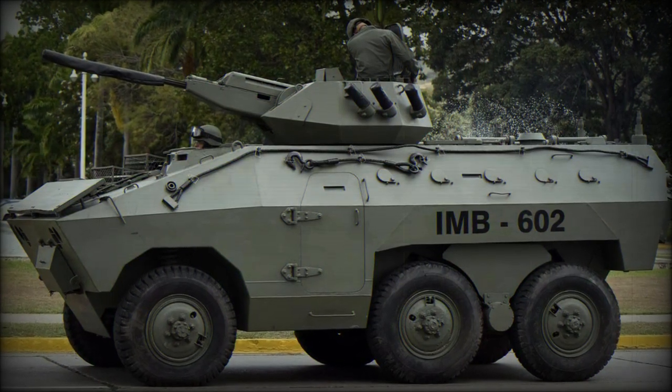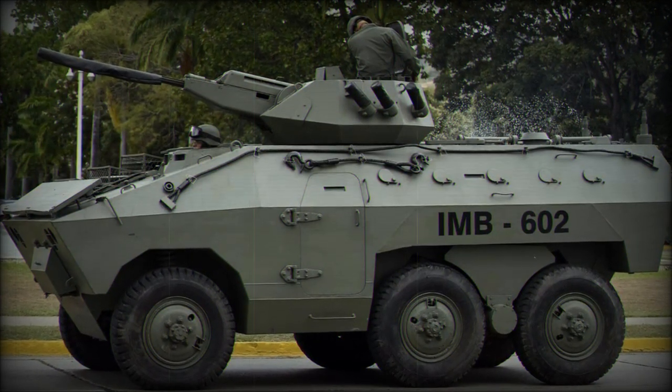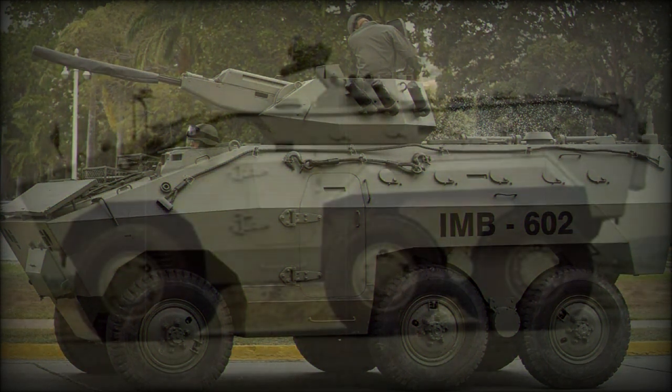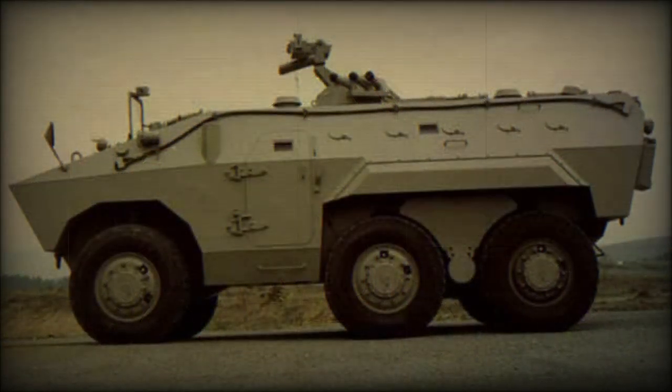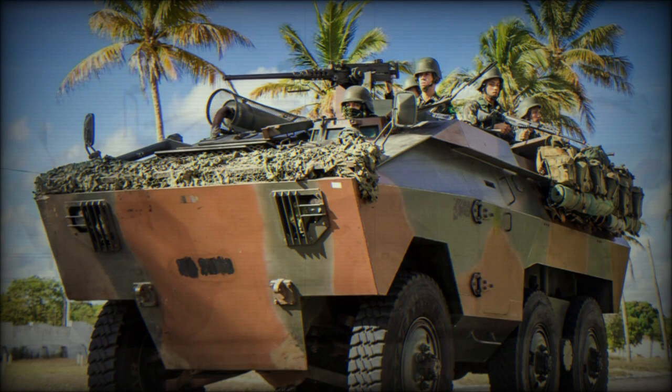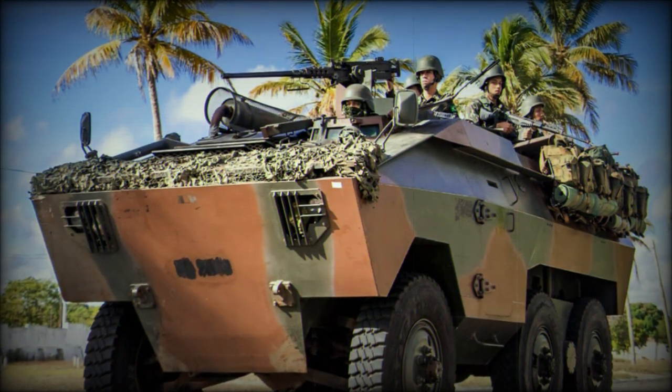Development of the E-11 Urutu armored personnel carrier began in 1970. It was developed by NGESA. This Brazilian armored vehicle is named after a cross-pit Viper. The first prototype was built during the same year, and production of the E-11 Urutu commenced in 1974.